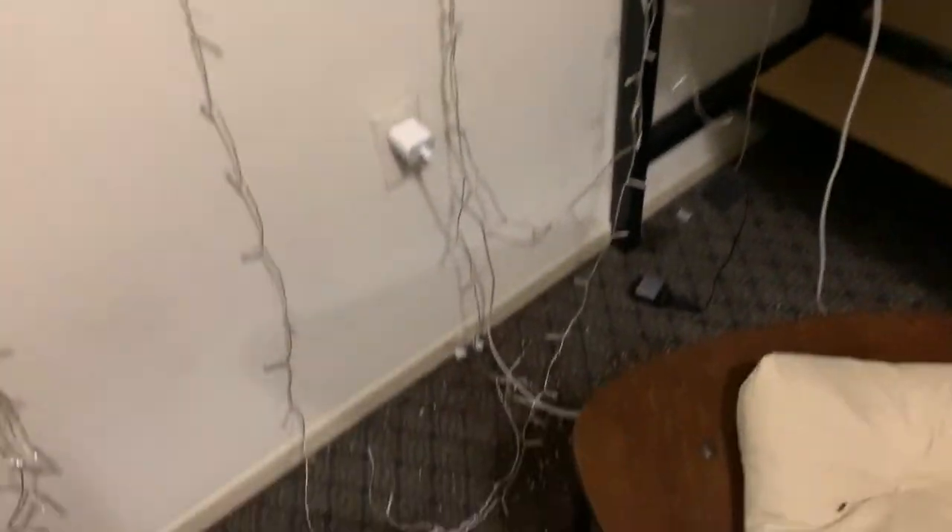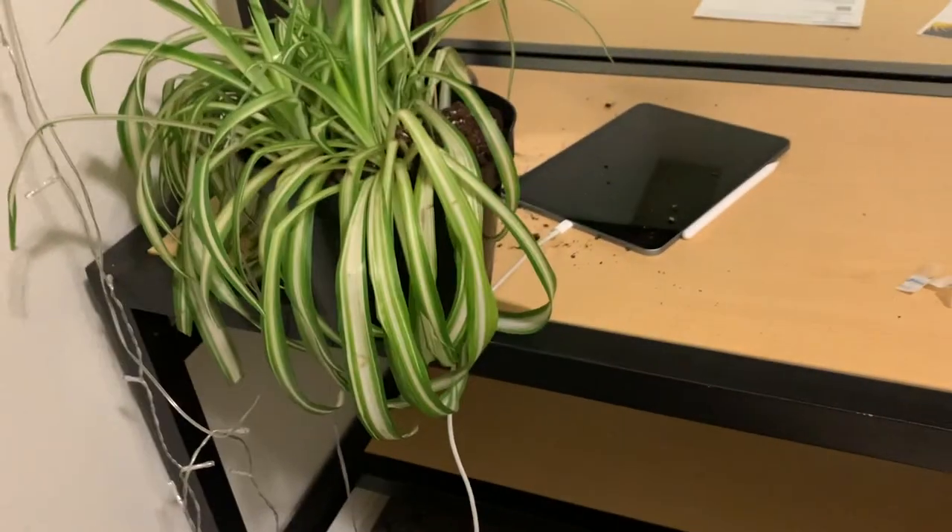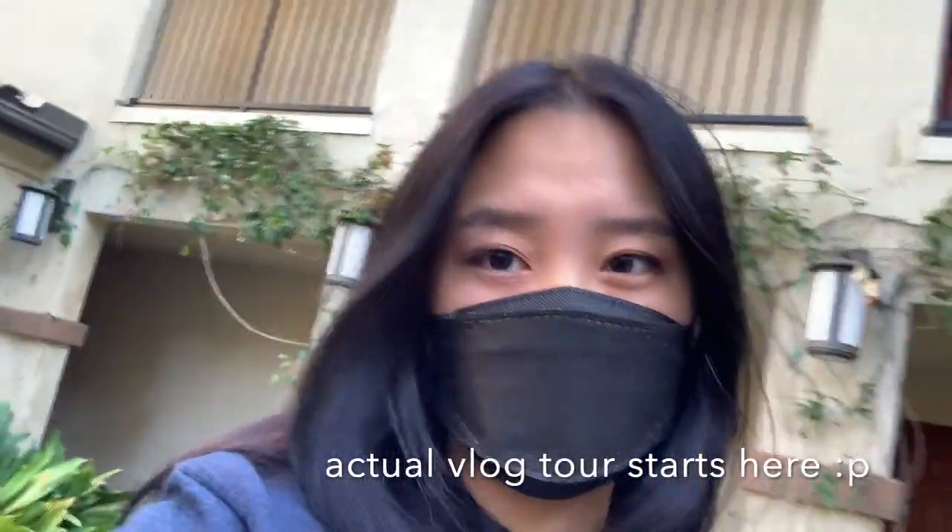I finally got my string lights up but I knocked over my plant in the process, so there's just dirt all over the floor and on the desk. So this is my vlog.